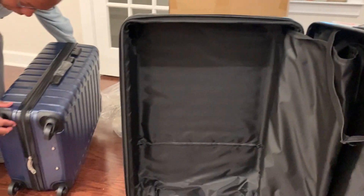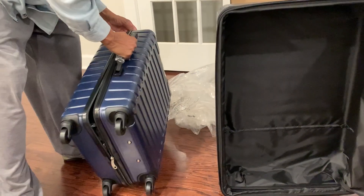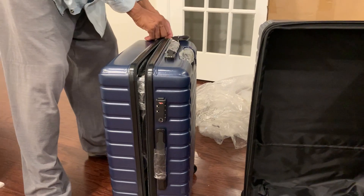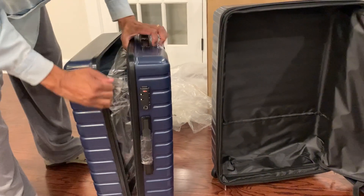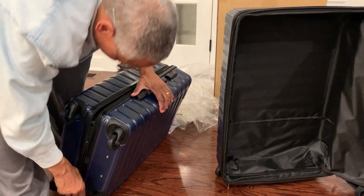Two pieces of luggage — there may even be a third piece on the inside of the second piece. Yes, I think there is. Sure is. We have a new luggage set, folks. We're ready to travel.